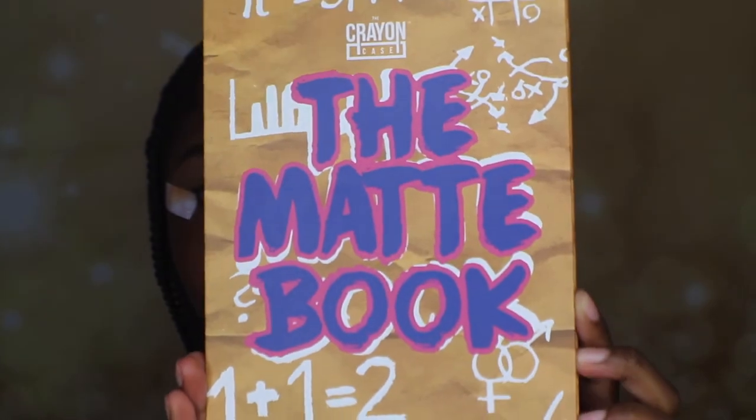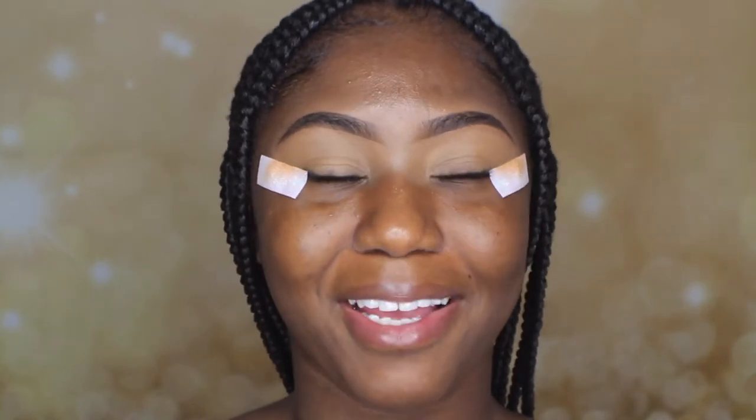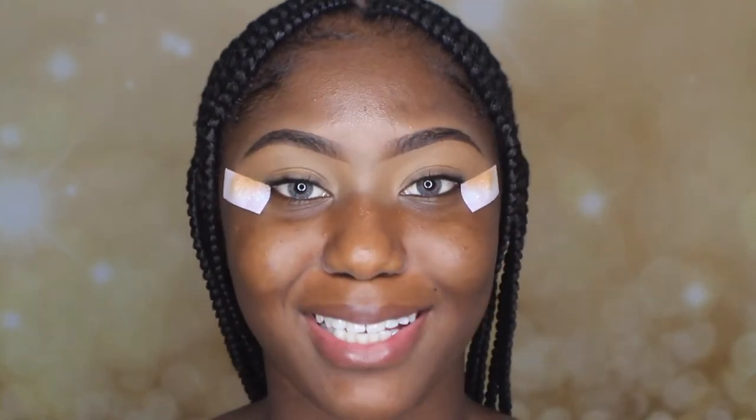Moving on to eyeshadow — I finally got my hands on the Crayon Case The Matte Book Eyeshadow Palette. I'm super duper happy. You know how long I've been trying to get this palette? I've been trying to get this palette forever. But I finally got it.